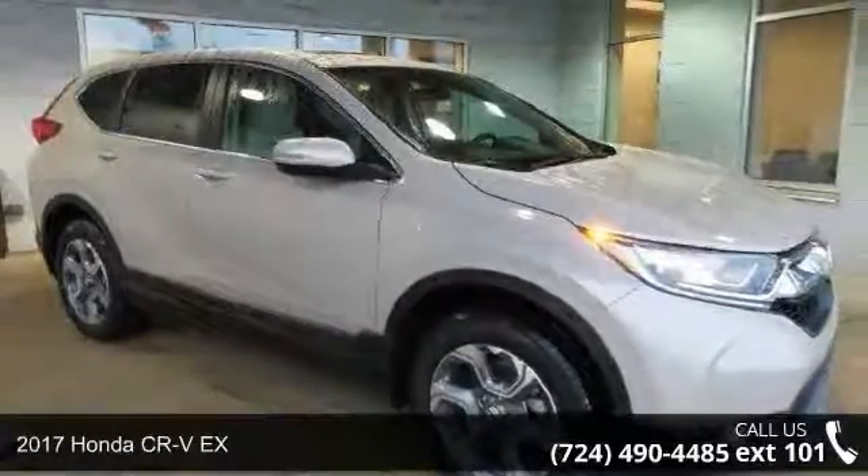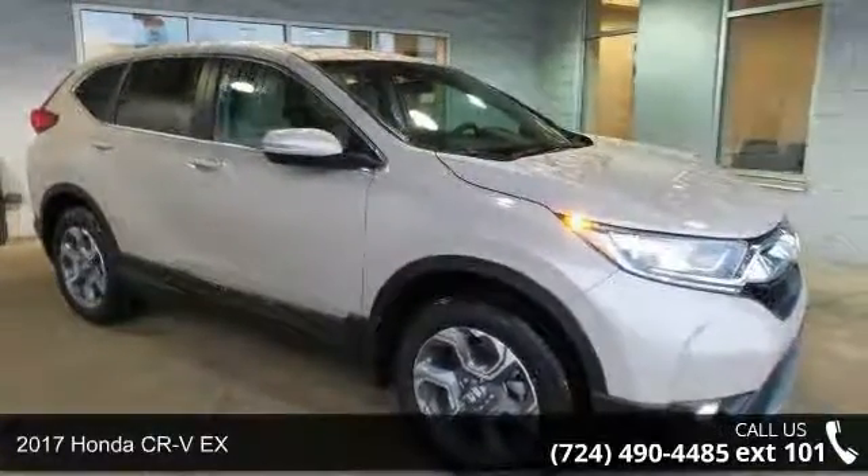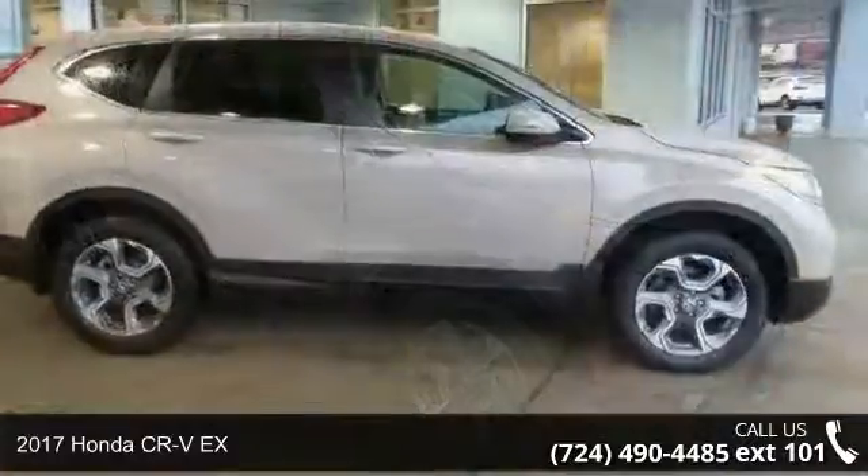Step into the 2017 Honda CR-VX. This may be the set of wheels you've been looking for.